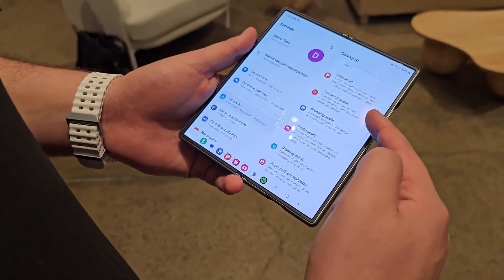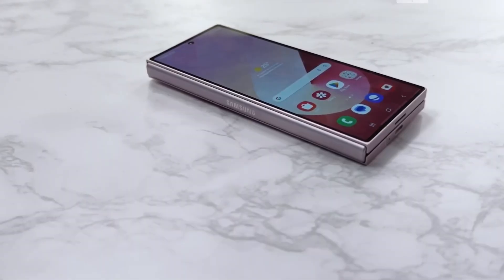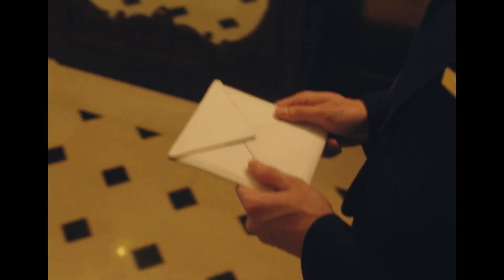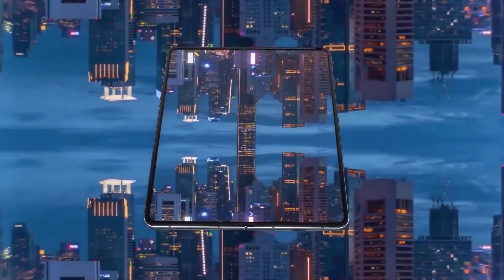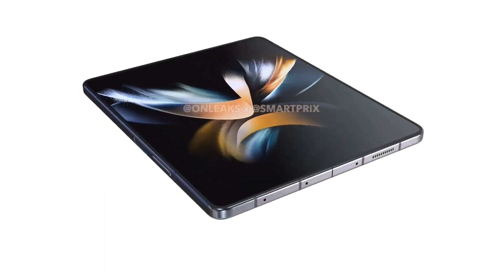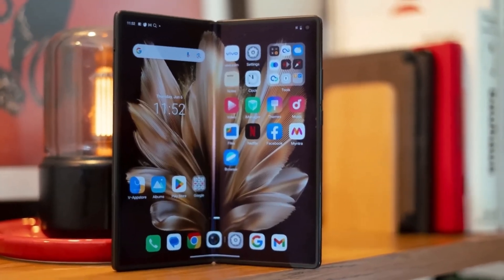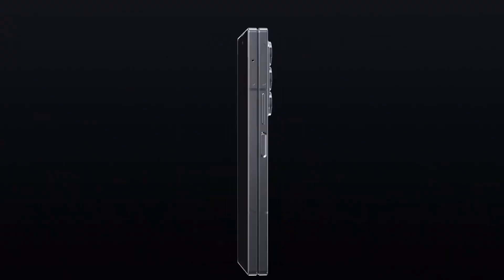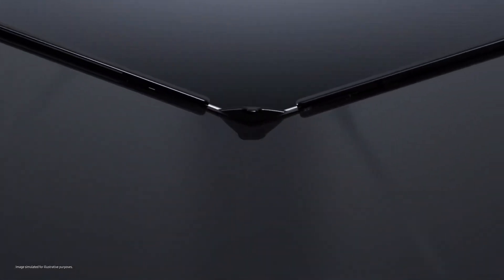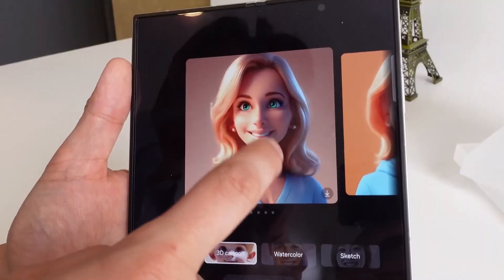As for the battery, both models have a 4,400mAh unit, although Samsung hasn't mentioned if charging speeds differ between them. One of the most notable upgrades on the Special Edition is the primary camera — a 200-megapixel main camera, compared to the 50-megapixel sensor on the Fold 6. Other camera specs remain similar, including the telephoto lens and the 4-megapixel under-panel camera. The Special Edition also supports Wi-Fi 7, a feature found on only a few Samsung devices like the Galaxy S24 Ultra, while the Fold 6 tops out at Wi-Fi 6E.